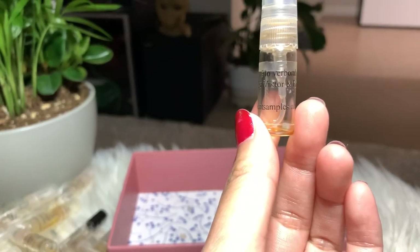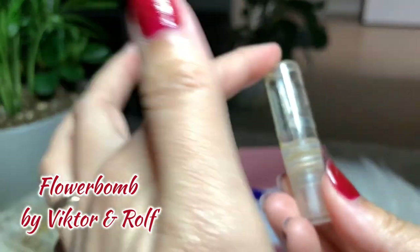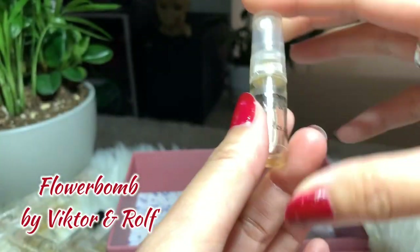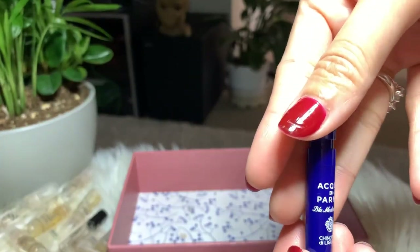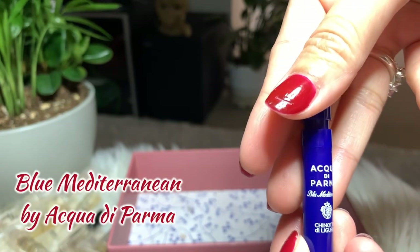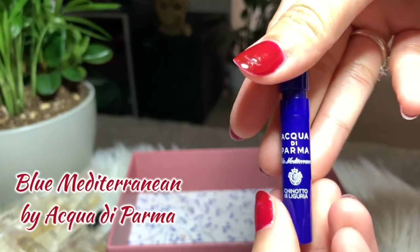Next is Flowerbomb by Viktor & Rolf. I finished the sample already and I'm looking forward to buying the full bottle — I love the smell.